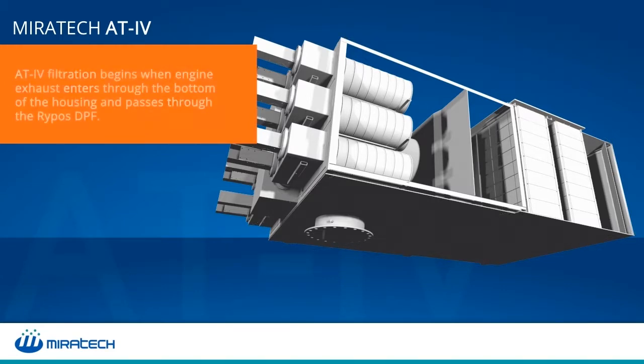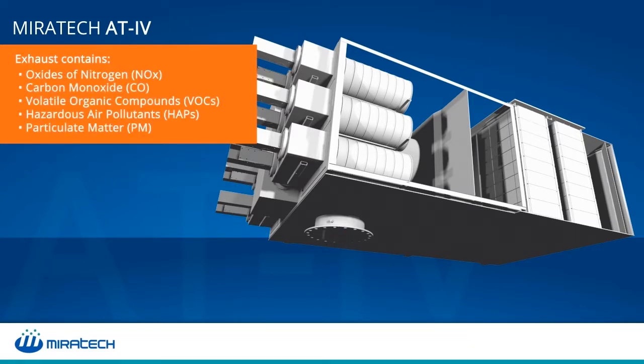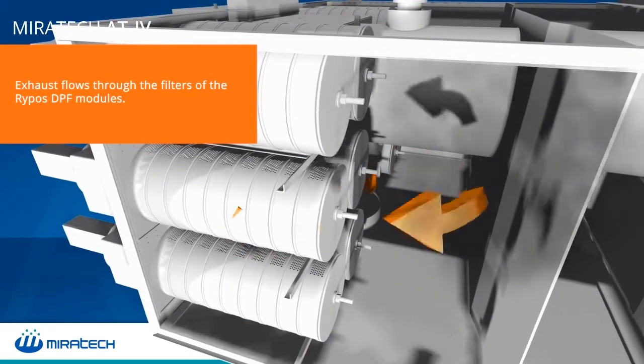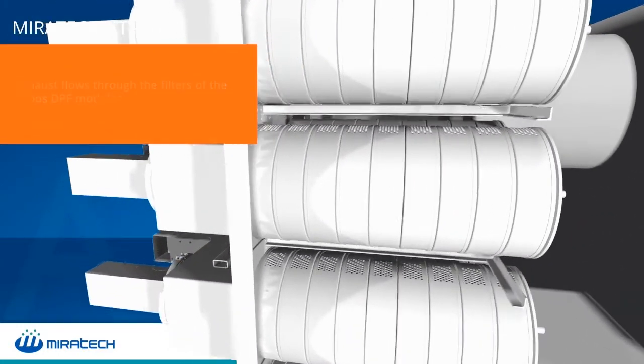The AT4 particulate matter filtration starts when the engine exhaust enters the housing. That exhaust contains pollutants that must be reduced before it is emitted into the air. As the exhaust flows through the RIPOS DPF modules, particulate matter is trapped on the metal fibers of the filters.